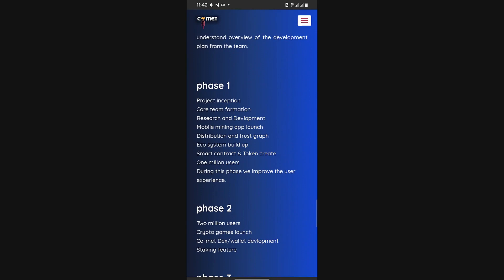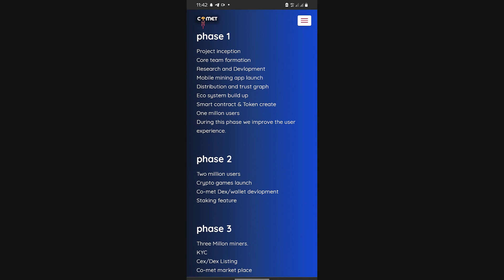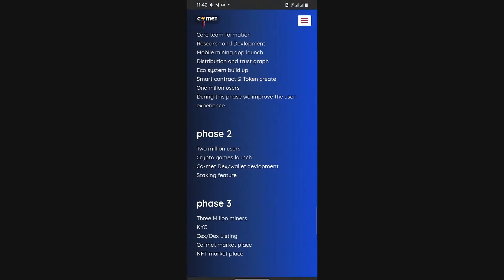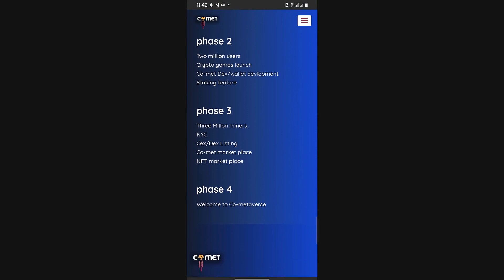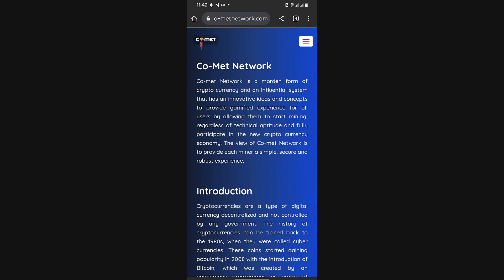I just want you all to get started. The project roadmap is stated here: phase one, phase two when there are two million users, and phase three — two million users crypto game launch. The game is not yet launched. Comet does decentralized exchange, wallet development, and staking features. Phase three at three million users includes KYC, centralized or decentralized exchange listing, Comet Network marketplace, and NFT marketplace.